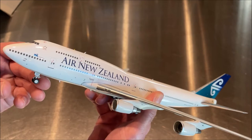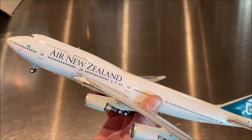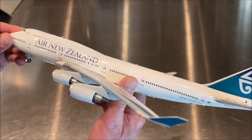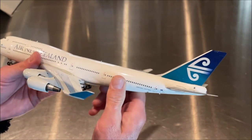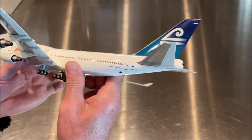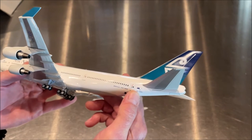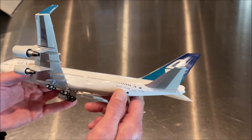If you haven't got that one it's worth picking up if you can ever find one, but I don't think they'll be available again unless they come out with a re-release. Moving along, we've got the L3 door, L4 door, and the L5 door. Of course this is the flag carrier of New Zealand — Air New Zealand — on the Boeing 747-400.